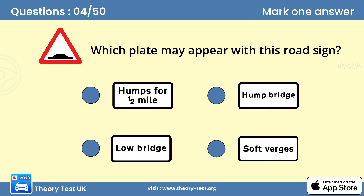Question 4: Which plate may appear with this road sign? A. Road humps are used to slow down traffic. They're found in places where there are often pedestrians, such as shopping areas, near schools, and residential areas. Watch out for people close to the curb or crossing the road.